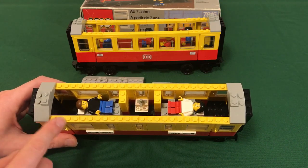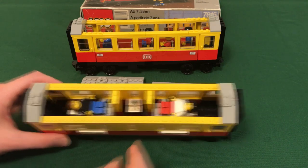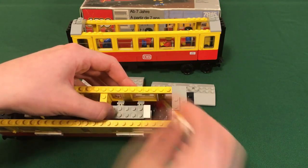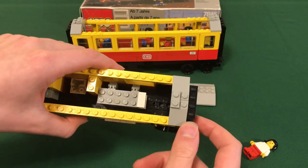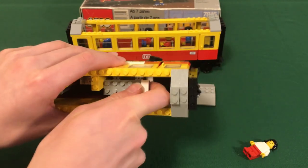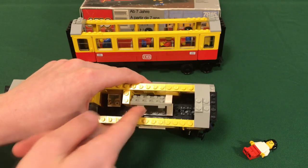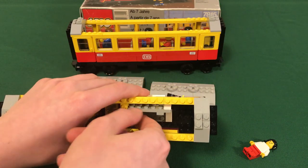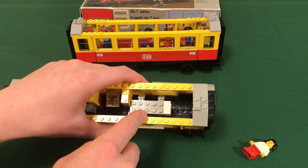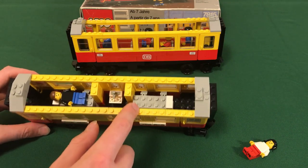These beds actually flip up. I'm going to remove this minifigure — you can see these beds are on hinges — and now I can reach my finger in there and flip up this bed. It reveals that there is another bed underneath, so you can put four minifigures on the beds in here, which I think is a nice detail.